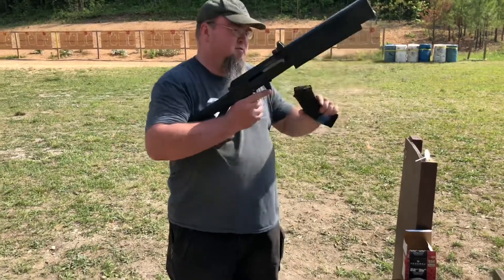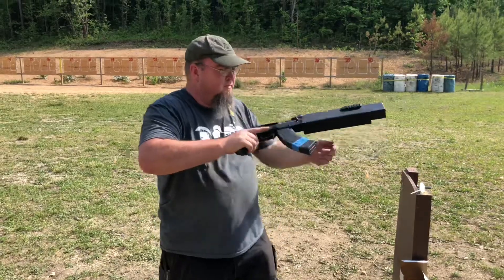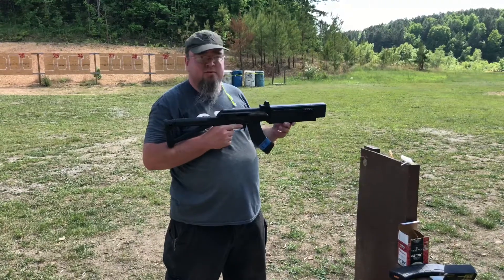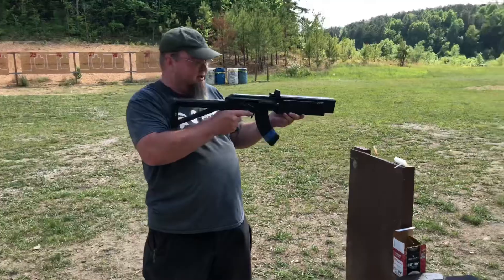It is an integrally suppressed AK-47, 7.62x39, 9.25 inch barrel, 12 inches overall length — hearing safe. What are you shooting out of it? Just some crap Tula hollow point. It runs about 2,100 feet per second with standard comm log ammo.